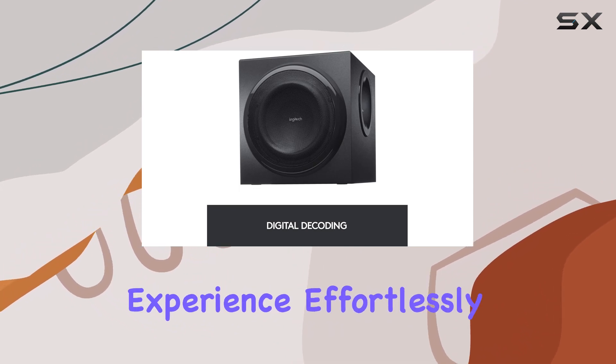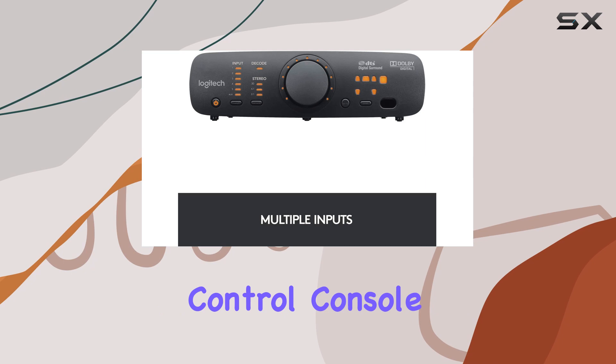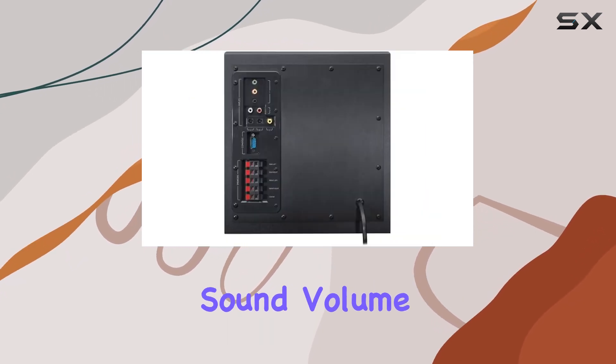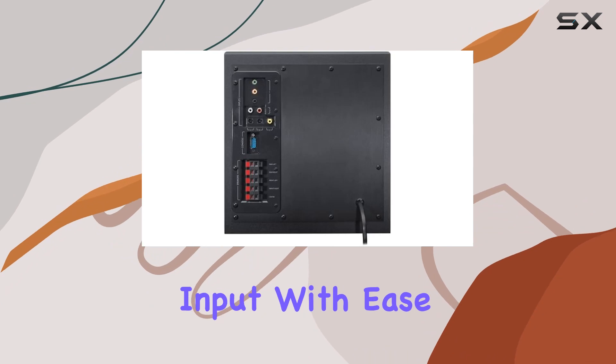Customize your hi-fi listening experience effortlessly using the integrated control console and wireless remote. Take command of surround sound, volume levels, and device input with ease.